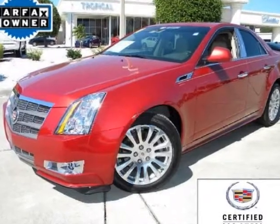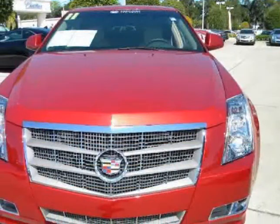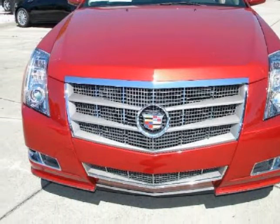We think you will love this certified pre-owned 2011 Cadillac CTS Sedan 4-Door Sedan 3.6L Performance Rear Wheel Drive, which has 3,415 miles.